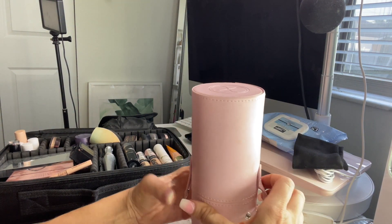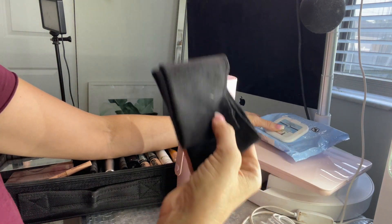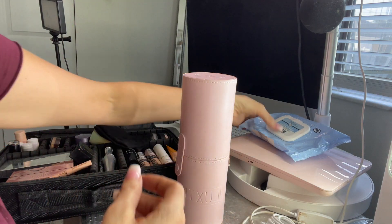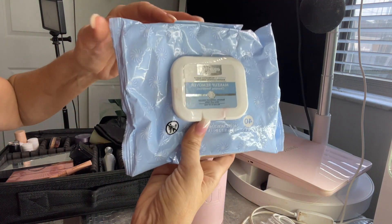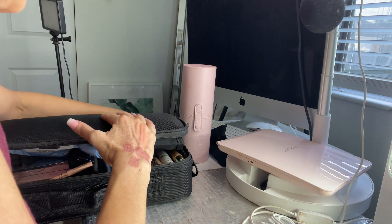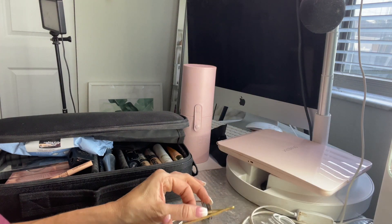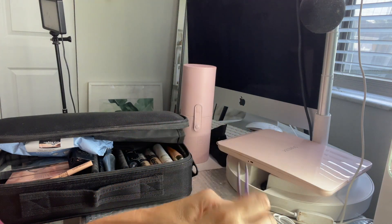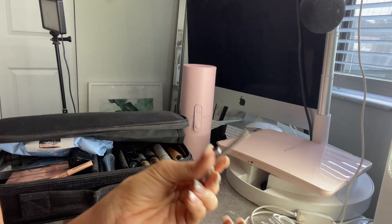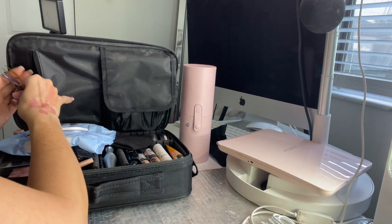I also have a headband for protecting my hairline from makeup, and some makeup wipes from Walmart. I forgot to mention — I'm also packing these tools: a palette for mixing, tweezers, a lash applicator, a lash curler, and a little pair of scissors for cutting lashes. Those will go in the little pocket of the bag.